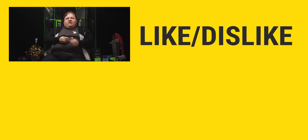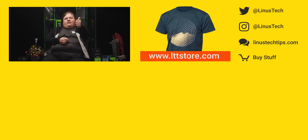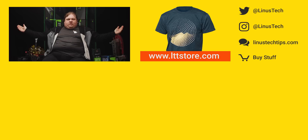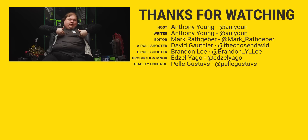Thanks for watching, guys. If this video sucked, you know what to do, but if it was awesome, get subscribed, hit that like button, or check out where to buy some of the stuff we featured in the video description. Also linked down there is our merch store, where you can get cool shirts, and our community forum, which you should totally join.